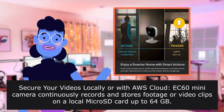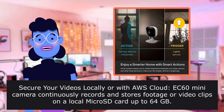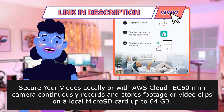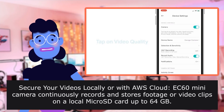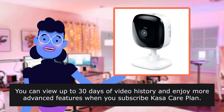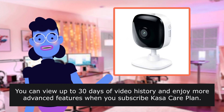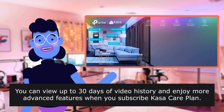Secure your videos locally or with AWS Cloud. The X60 Mini Camera continuously records and stores footage or video clips on a local microSD card up to 64 GB. You can view up to 30 days of video history and enjoy more advanced features when you subscribe to the CASA Care Plan.